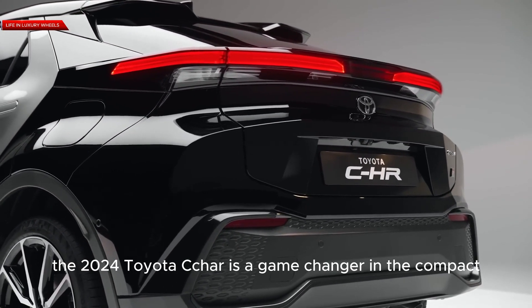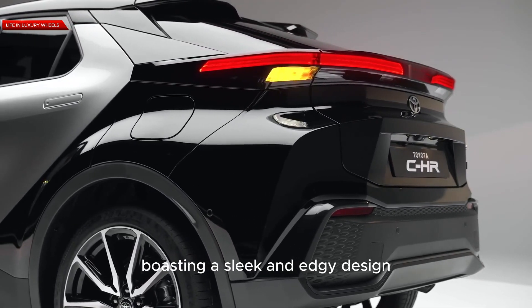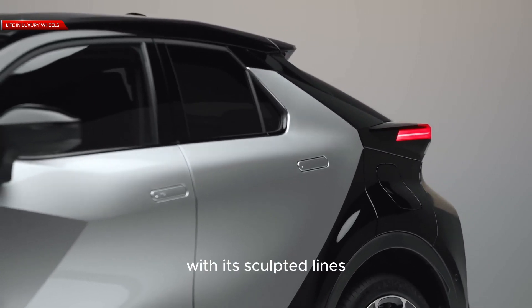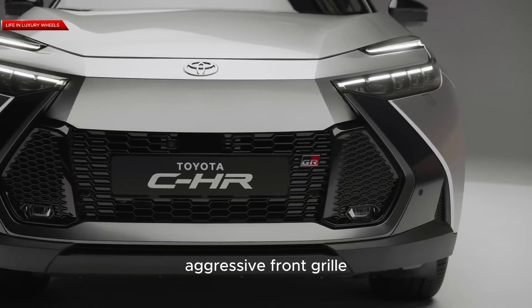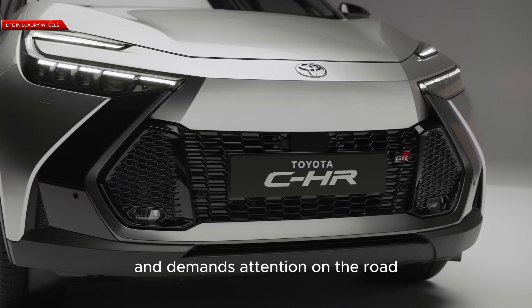The 2024 Toyota C-HR is a game changer in the compact SUV segment, boasting a sleek and edgy design that turns heads wherever it goes. With its sculpted lines, aggressive front grille, and bold LED headlights, this vehicle exudes confidence and demands attention on the road.